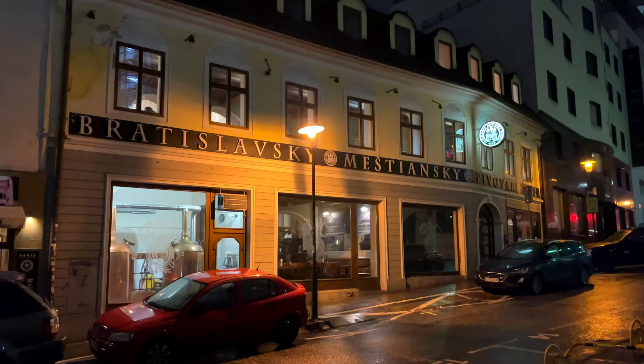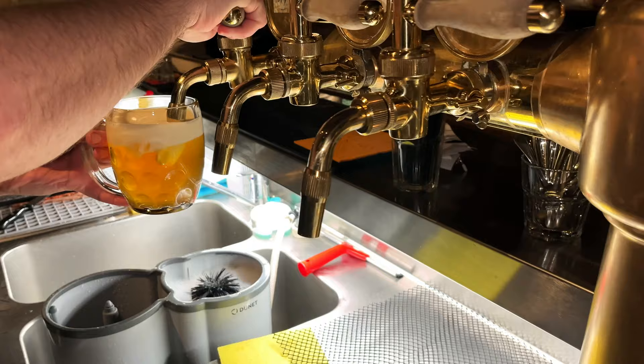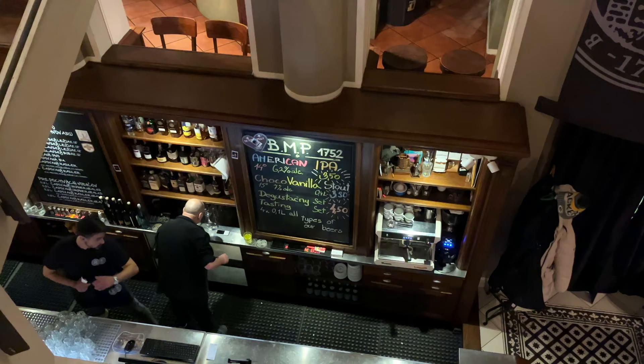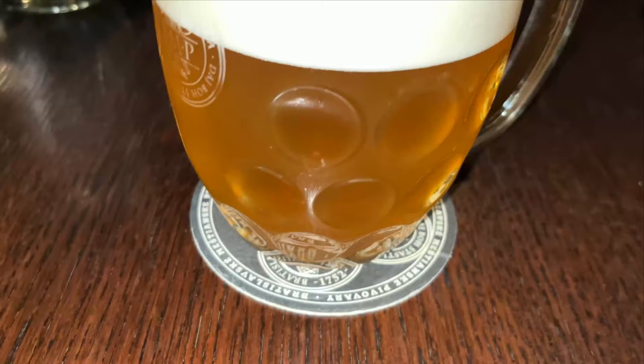Our next place is Bratislavski Meštijanski Pivovar, a very famous local brewery with some fantastic food. Popular Slovak beer is here - cheers! A bit bitter taste but also very smooth beer. I'm not a big fan of sweet beers, so this works for me.